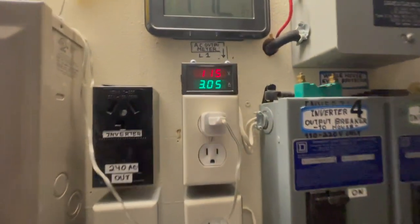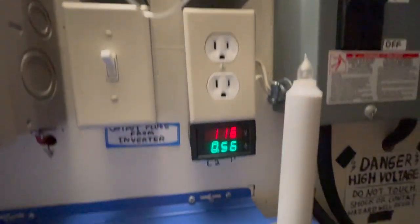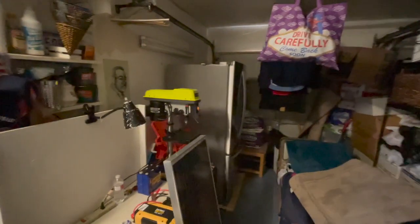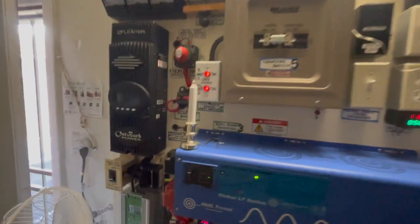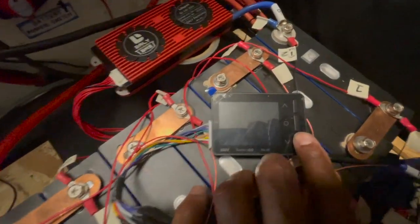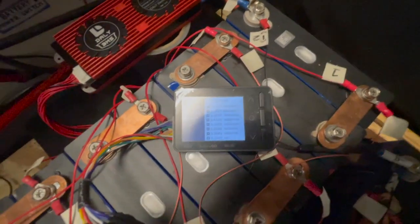You can see the amps going throughout the house — I just have a few lights on and stuff. Both refrigerators are running and the fans outside.